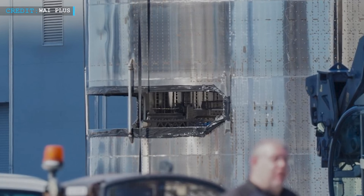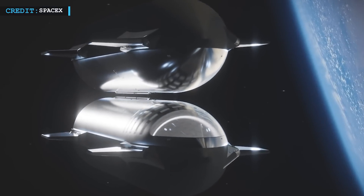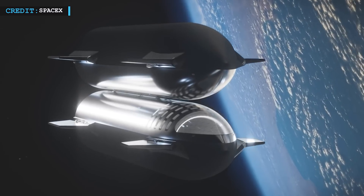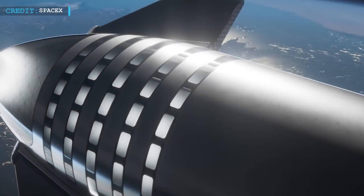According to some assumptions, Ship 26 and Ship 27 could be used to test out SpaceX's first Starship docking and propellant transfer test, which was referred to by NASA in late 2022. Whatever the case, it is true that SpaceX is going to give us some marvelous gifts this year.